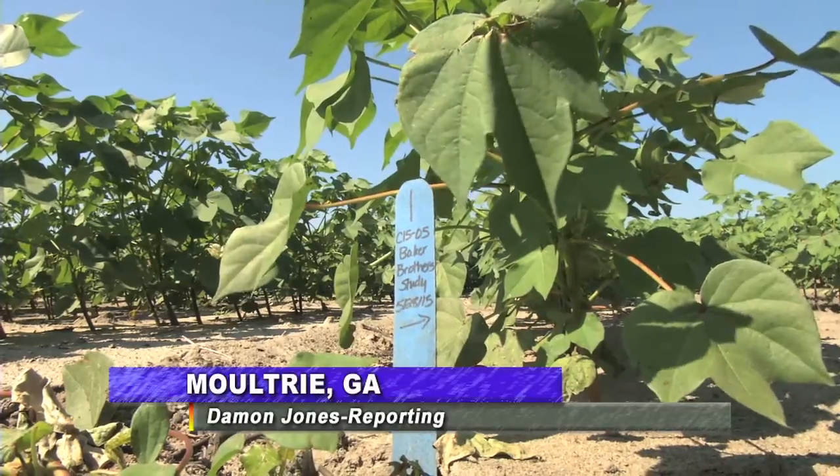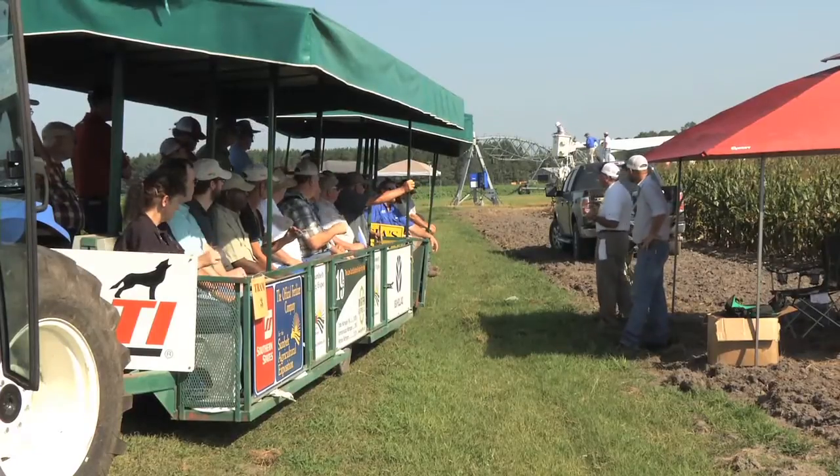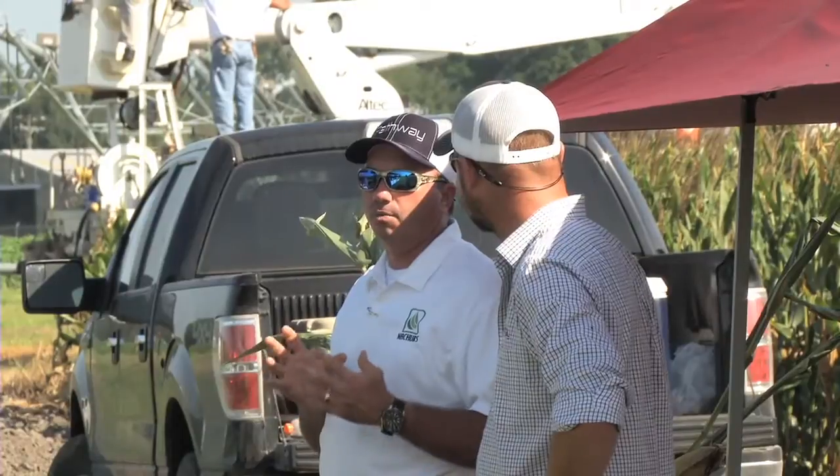Between the crops, presentations and networking, it's an event that producers really benefit from. Our farmers are really interested in what we can do now to save money, what we can do now to benefit our crops. So this is the time that we really get to bring them out and put them in front of the university researchers, the company representatives and the agronomists.